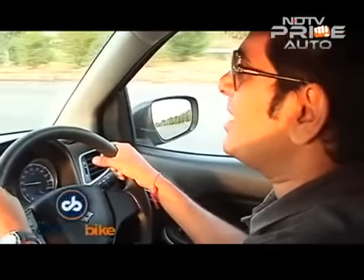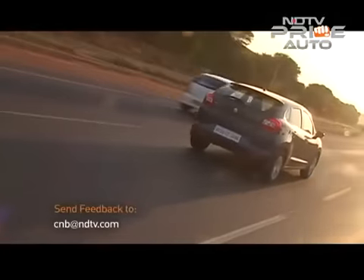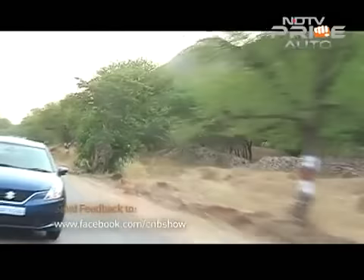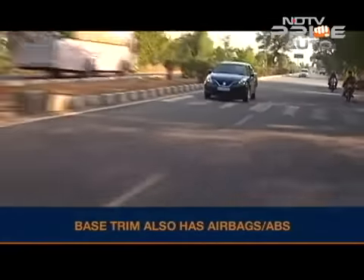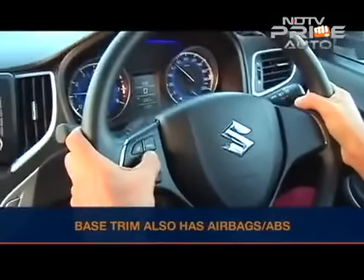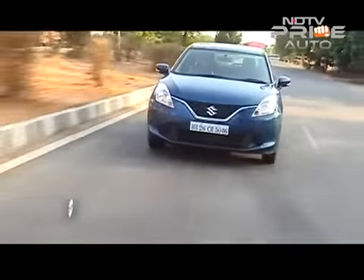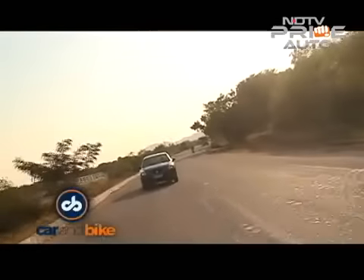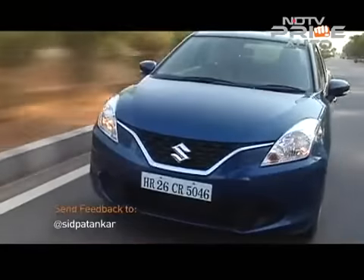The good news is that all variants have safety features as standard. Maruti has impressed by making safety standard on the Baleno — dual airbags, ABS, and seatbelts with pre-tensioners are standard across the range. Higher trims also throw in fog lights, auto headlamps, and parking sensors. Offering what are basic safety features as standard is a coup in this segment.